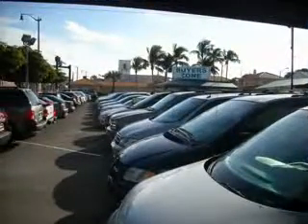Free 90-day limited warranty on every car financed. Buyer's Zone Incorporated knows you want more in a car.